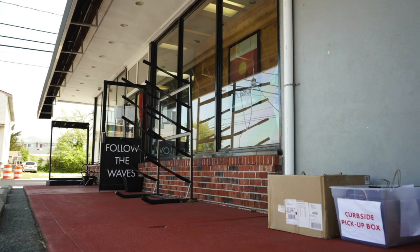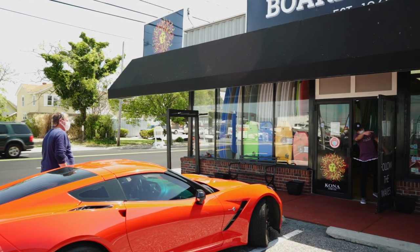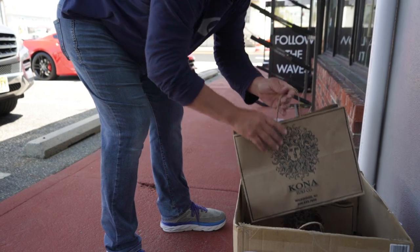We'll contact you once your order is ready to be picked up at the Kona Board House. Once your order is ready, pull into one of our parking spots, grab your items from the pickup bin, and you're ready to go.